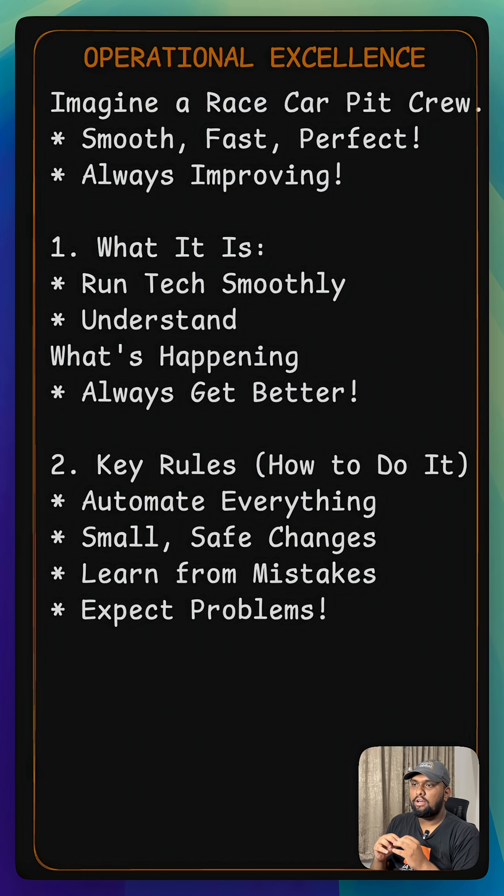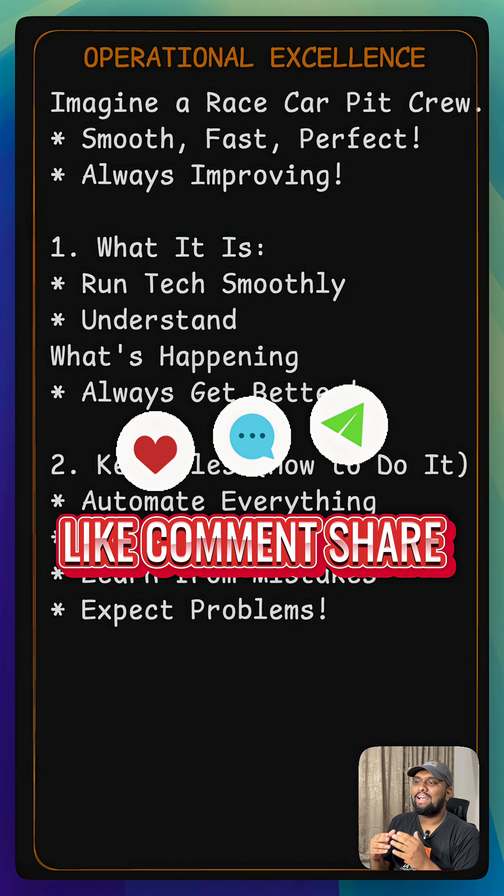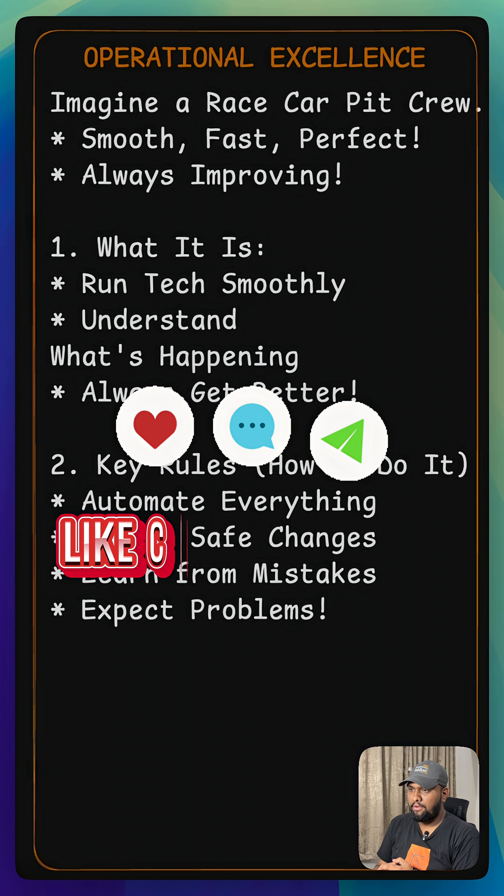What's one thing you have personally improved recently, big or small? Share it in the comments. Want to build and run tech like a pro? Follow Amankin Cloud and Yashwantella. Thank you.